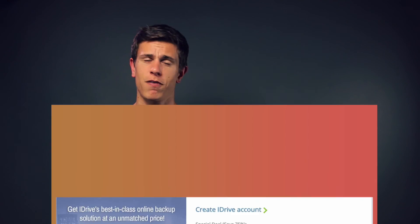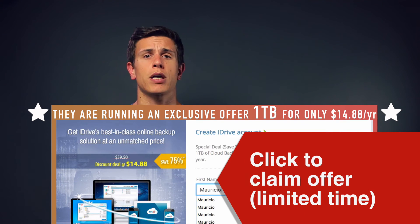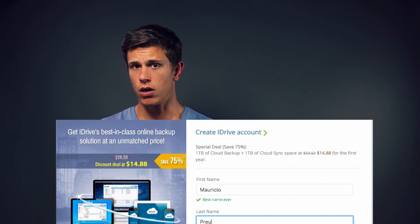Overall, I believe iDrive is a service I can fully recommend because of their wealth of features, and they've been in the game for a very long time. They have a lot of experience, and especially if you're a computer user with multiple machines, NASs, or external hard drives, this provider is a really good choice.